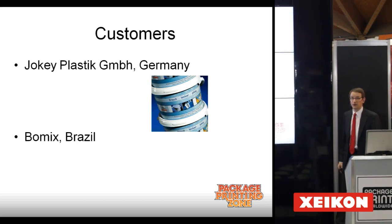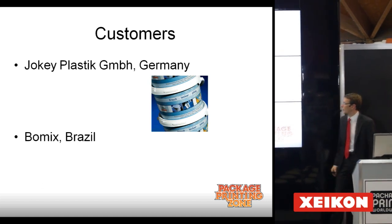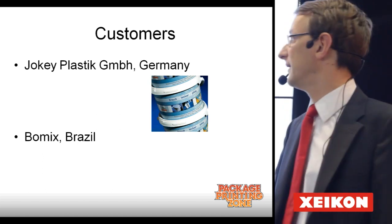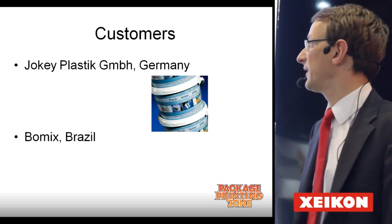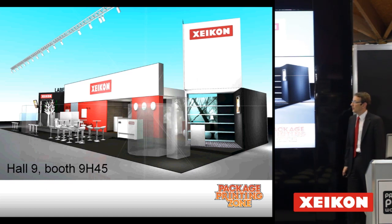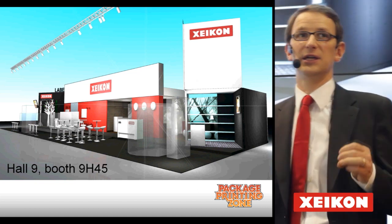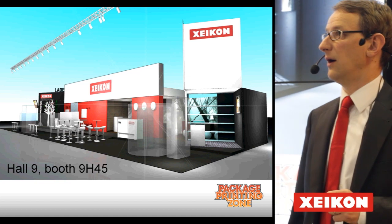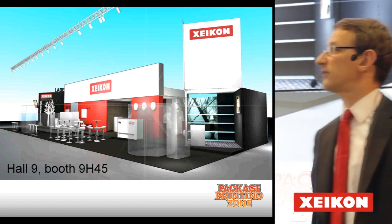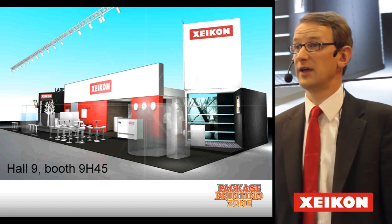Jockey is doing it with three Zycon presses in Germany, and also at a location in Poland. Recently, we announced at our press conference that also in Brazil, BOMIX has a line doing this — BOMIX is the biggest pail manufacturer in South America. I just wanted to explain the process of heat transfer in combination with digital print. There are certainly business opportunities in the future to decorate products. Visit our booth in Hall 9 to see the actual transfer process being live demonstrated.